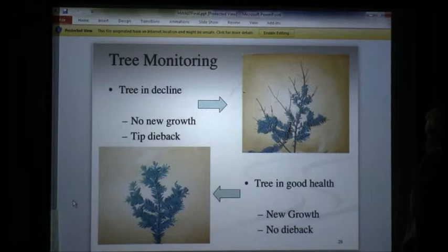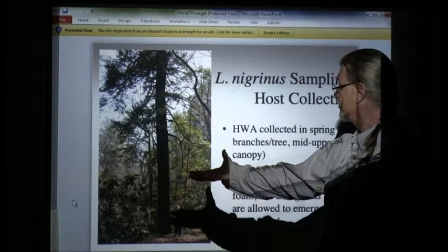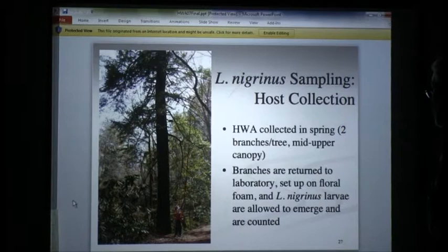Here's a big tree we put 30 beetles on — that tree's dead. It's a game of numbers. You'd need probably four or five hundred beetles to keep that tree alive. But at first we didn't know that. We didn't know anything — we didn't even know if this beetle would establish.